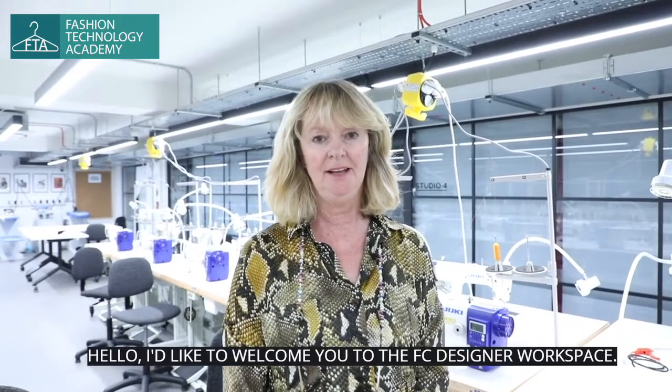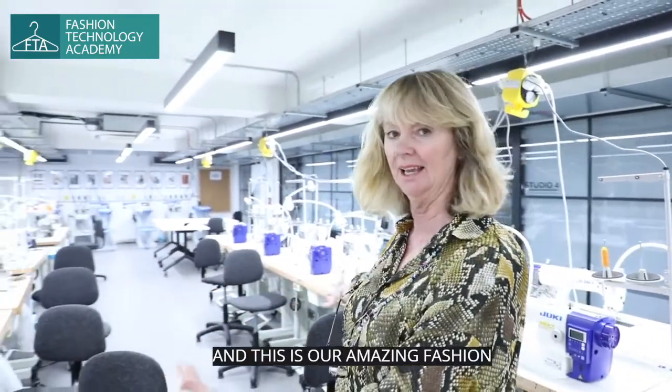Hello, I'd like to welcome you to the FC Designer Workspace. We're here at Durham Road in Islington, and this is our amazing Fashion Technology Academy space.